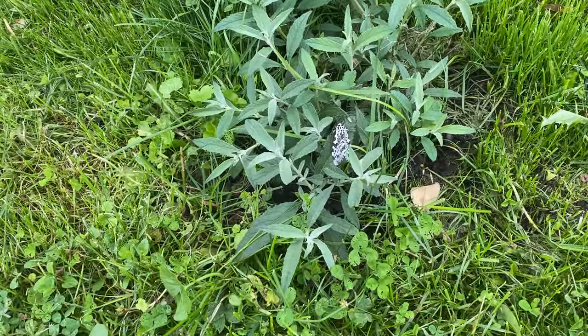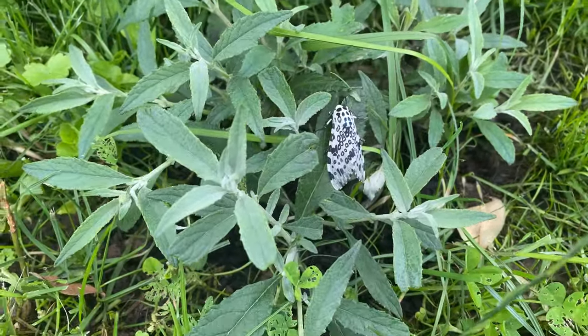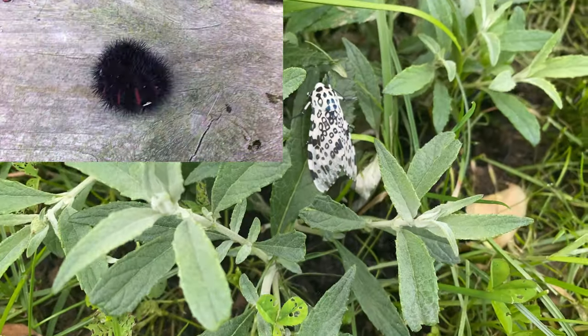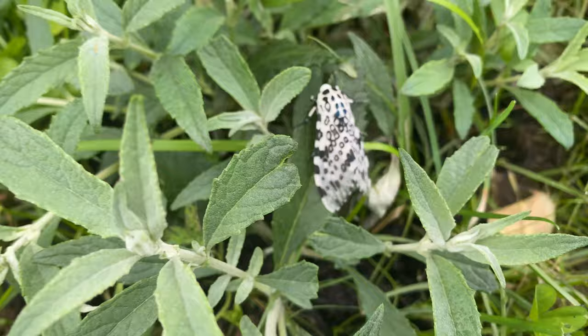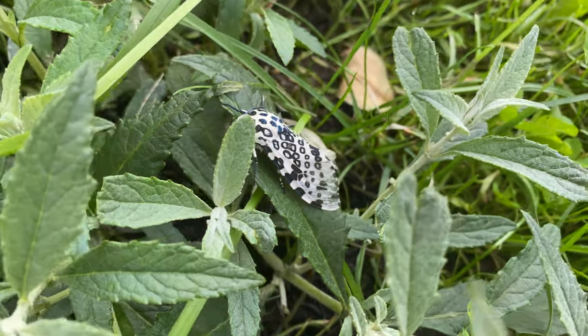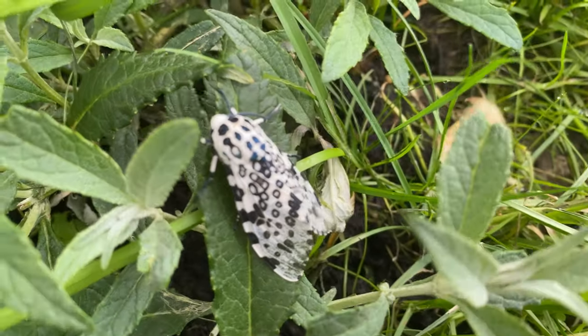I don't think it's poisonous. It actually evolves from the caterpillar that people call a wooly bear, and it's very rare. They grow two inches long and have a wingspan of three inches. Oh my gosh, it's letting me get close.